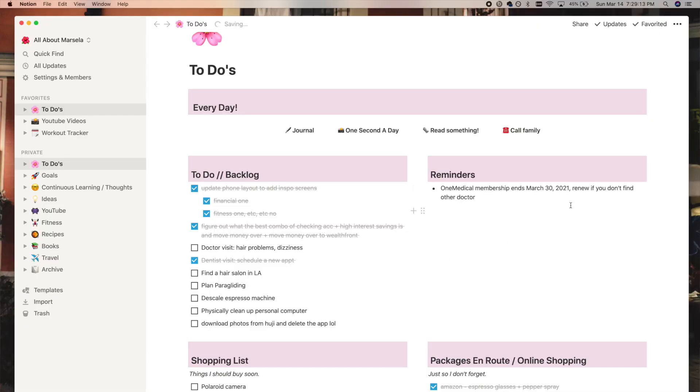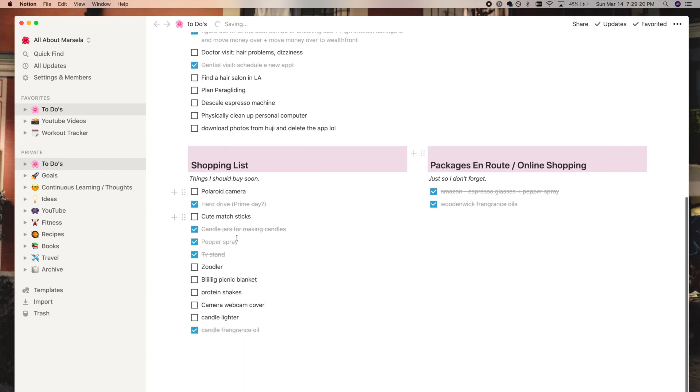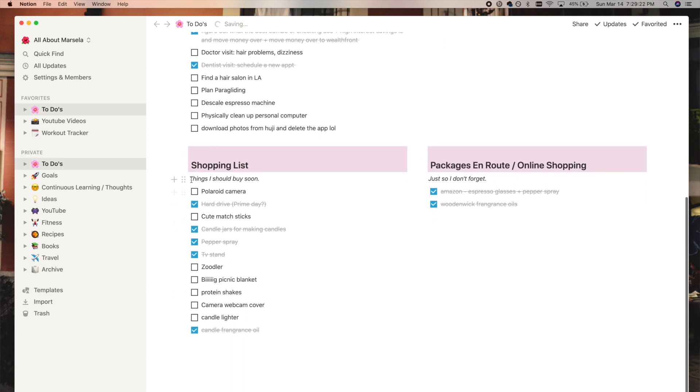Next to that I have a reminders section — pretty self-explanatory, just stuff I should remember. Underneath that I have a shopping list with a caption that says 'things I should buy soon.' These are mainly things I want to order but don't have time to figure out the best option yet. For example, a Polaroid camera I want but don't know if I actually need, so I haven't bought it yet.